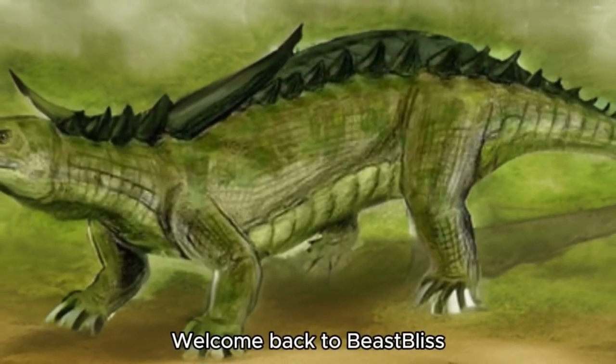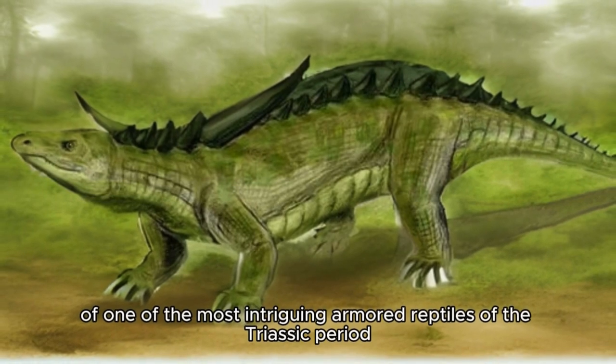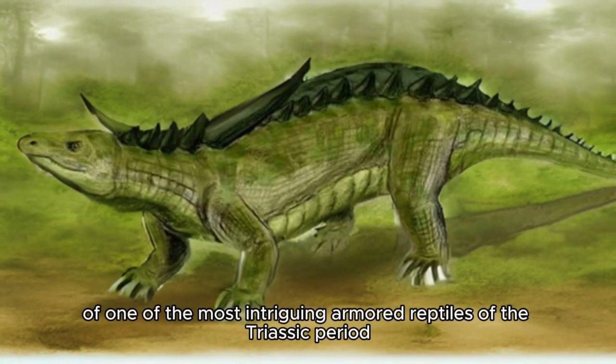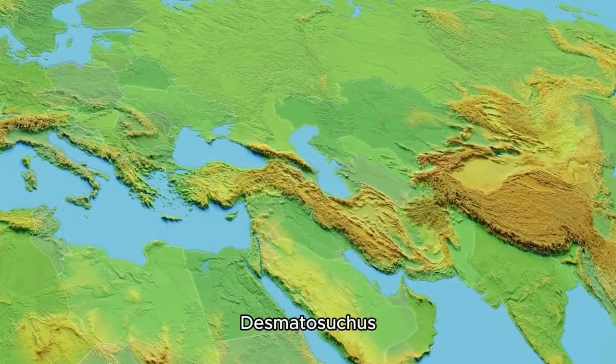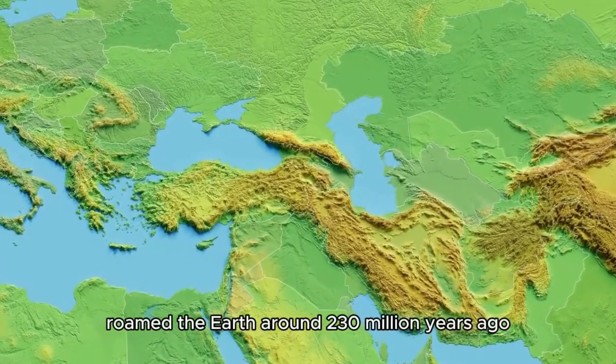Welcome back to Beastless. Today, we're uncovering the secrets of one of the most intriguing armored reptiles of the Triassic period, Desmatosuchus. Desmatosuchus, a member of the Aetosaur family, roamed the earth around 230 million years ago.